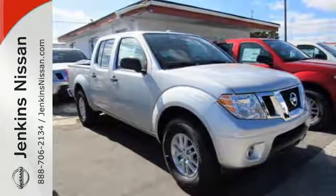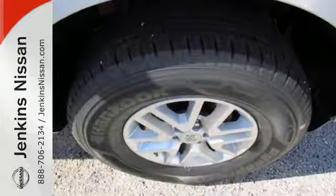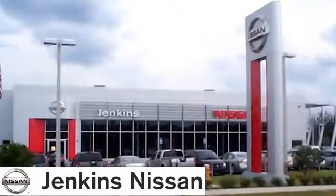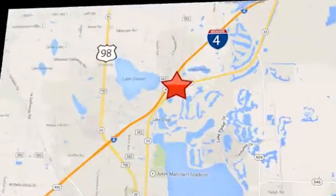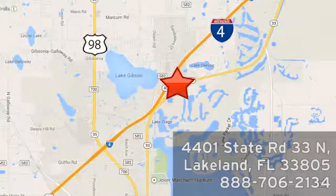A mid-size Frontier that delivers full-size performance. Take this truck for a test drive today. At Jenkins Nissan, honesty is our policy. We're conveniently located at 4401 State Route 33 North in Lakeland, Florida.